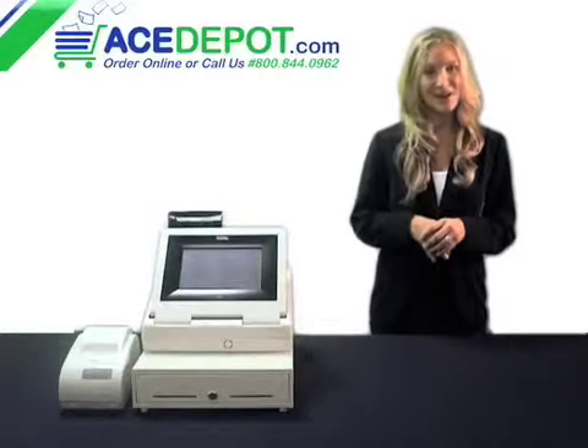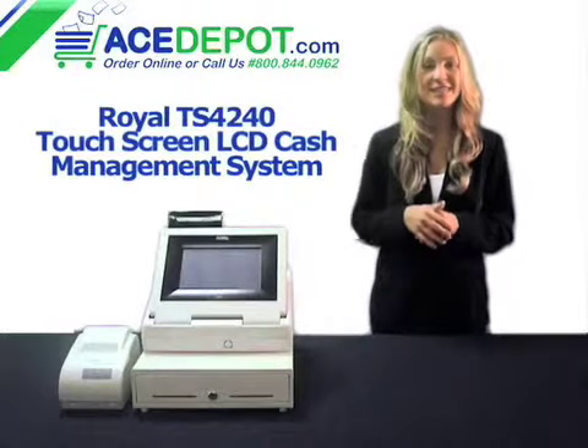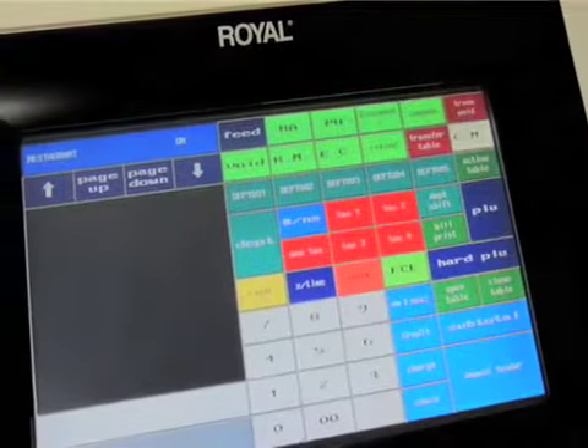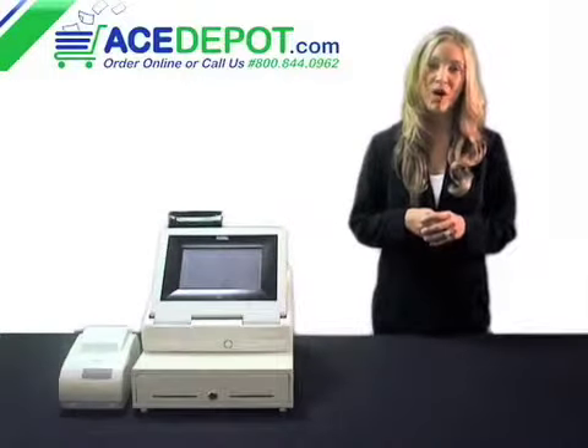Hi, I'm Regina with AceHippo.com, and this is the TS4240 Touchscreen LCD Cash Management System from Royal. With its 9-inch backlit touch panel, this cash register is ideal for restaurants and bars.